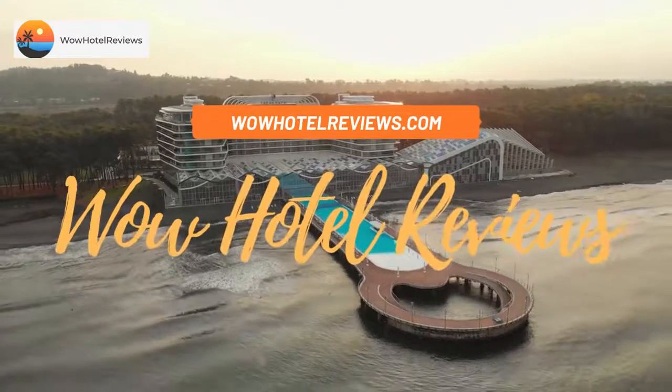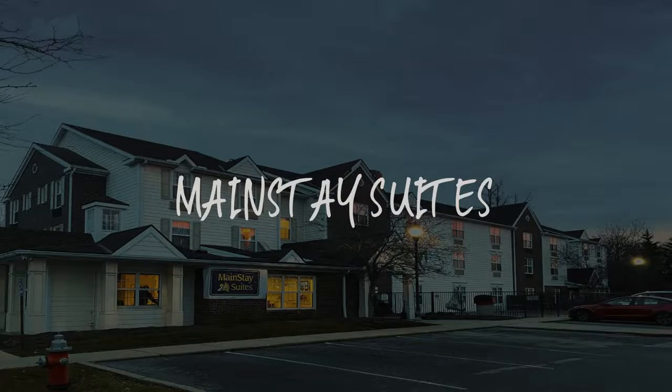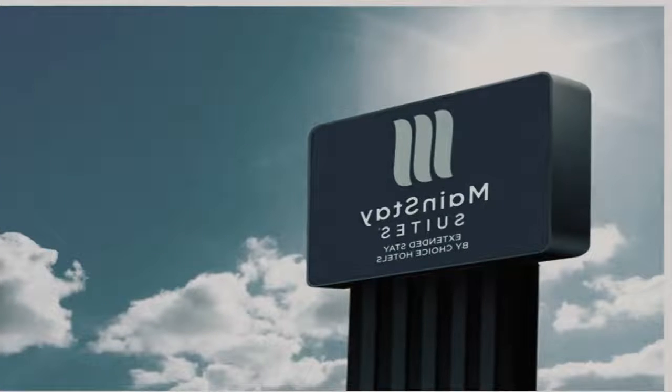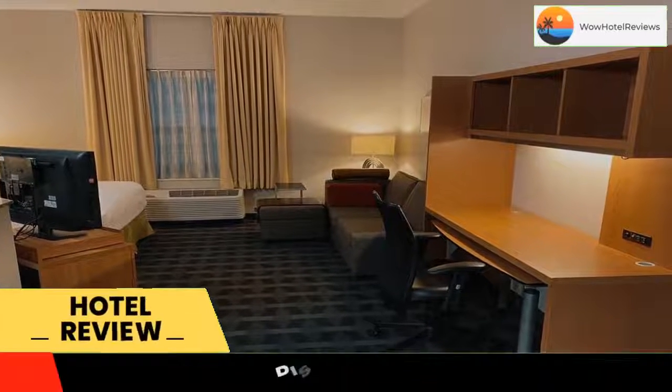Hello guys. Welcome to Wow Hotel Reviews. Today I am reviewing Mainstay Suites, it's a two-star hotel. Please use our booking.com link in the description to book the hotel and get special pricing.